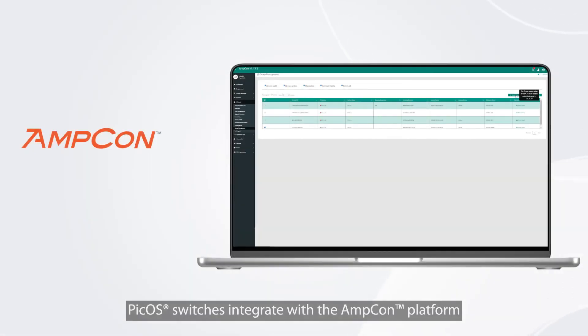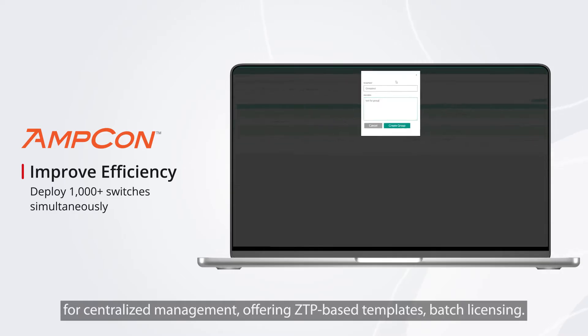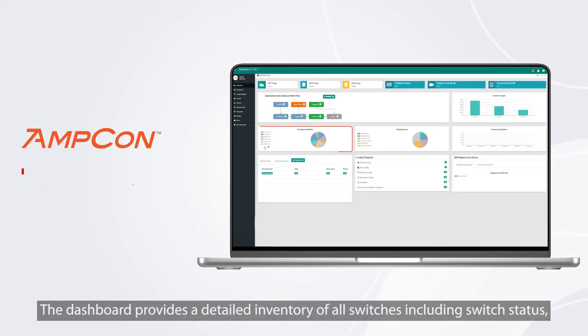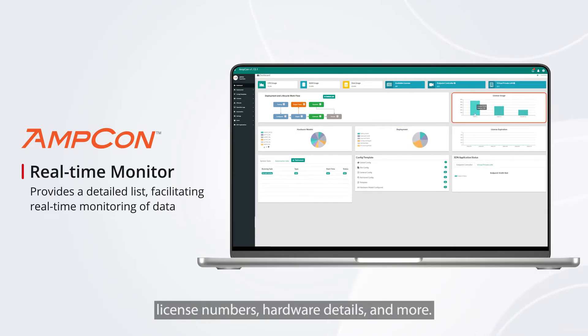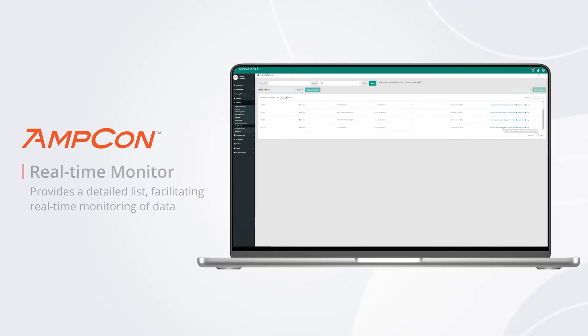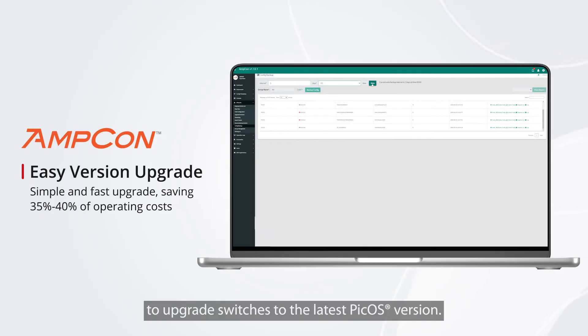PCOS switches integrate with the AMPCON platform for centralized management, offering ZTP-based templates and batch licensing. The dashboard provides a detailed inventory of all switches, including switch status, license numbers, hardware details, and more. AMPCON makes it easy and error-free to upgrade your switches to the latest PCOS version.